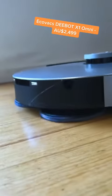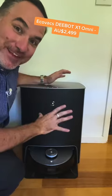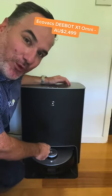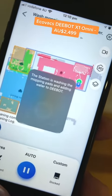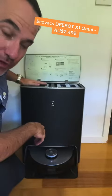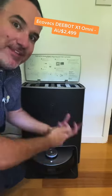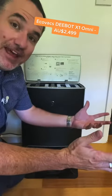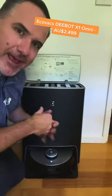But the real benefit of this is the Omni Station. This thing here is refilling itself with water. It's cleaning the mopping pads ready for the next clean. Up in here is a clean water and a dirty water tank, and underneath there is a cleaning mechanism that scrubs those pads clean so that every time it goes out it's using clean mopping pads and it's full of water.